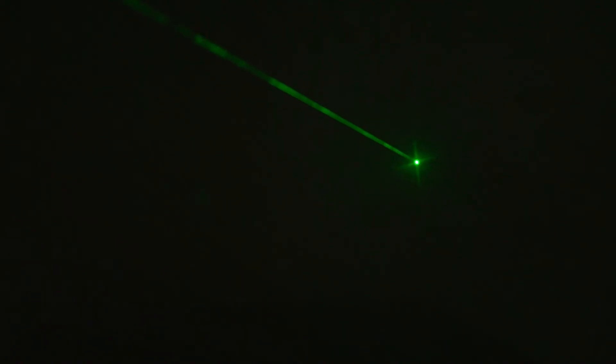Lasers are very different than other light sources because they are made up of only one wavelength, or color of light. For example, red lasers only produce red light and therefore cannot be broken up into different wavelengths. Likewise, green lasers only produce green light, and so on.